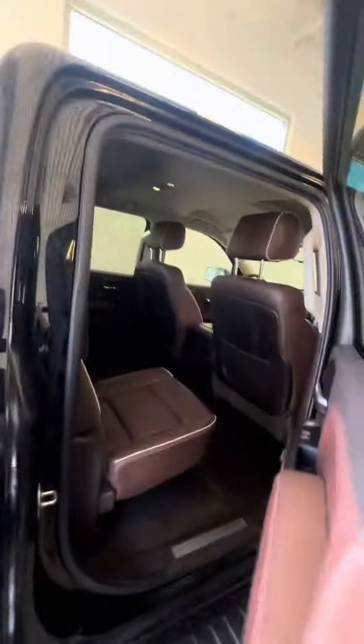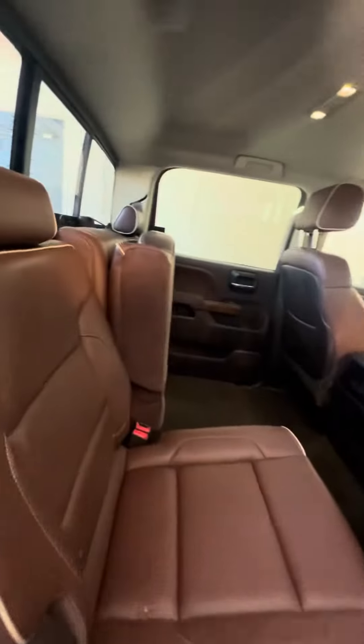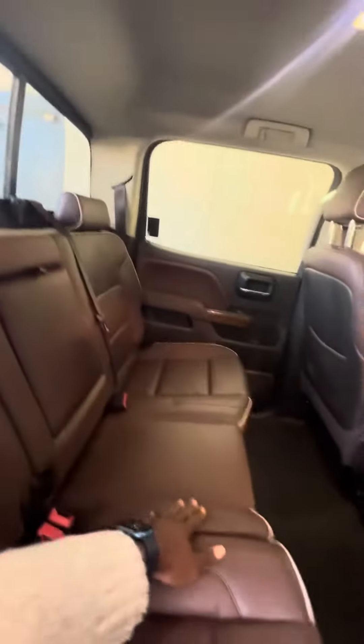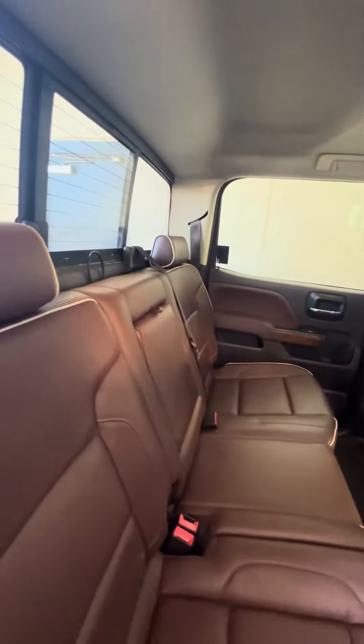Now we look at the second row. You can see the seat does come up, there's a phone charger, and a power window in the back just in case you want to get some air. Pull the seat down and you can see the back row.